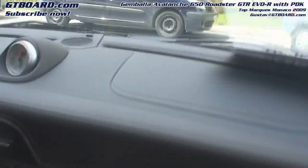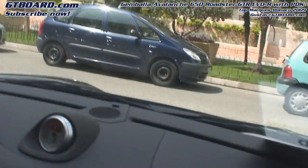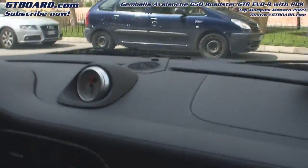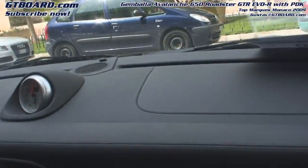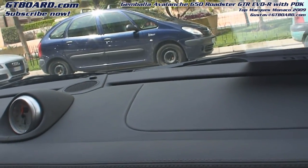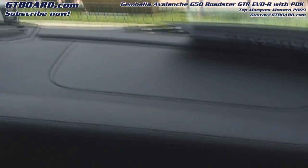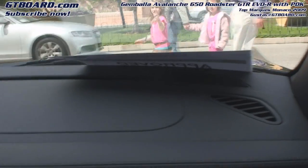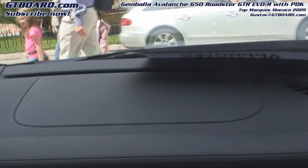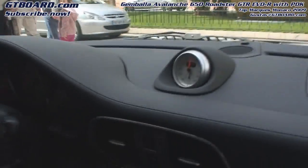So now we are in a Gemballa Avalanche convertible. I remember the old Avalanche from the 80s — it had a roof engine — but now it's Gemballa's own engine. This is Gemballa built, they build the Avalanche engine. Traction control off.